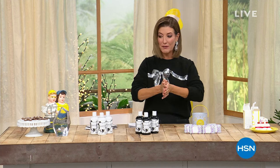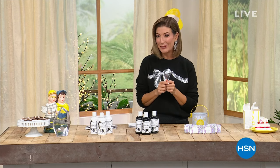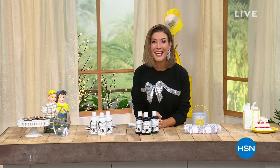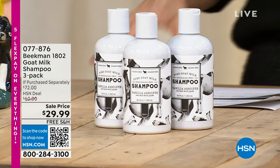There's five flex pay on everything. There is free shipping on everything. And it's going to be a really good day to think about what you would love to give. Giving the gift of kindness — it doesn't get any better than Beekman 1802. So come on in, because we've got a few all-time holiday specials for you.